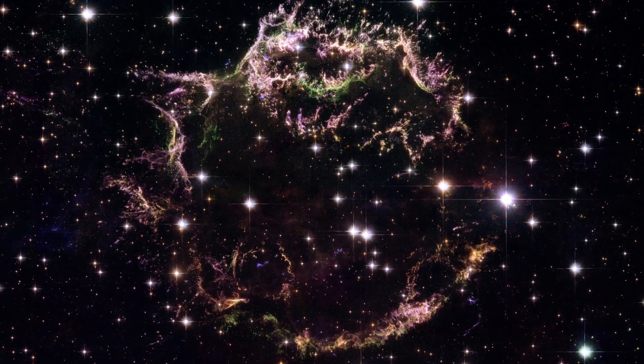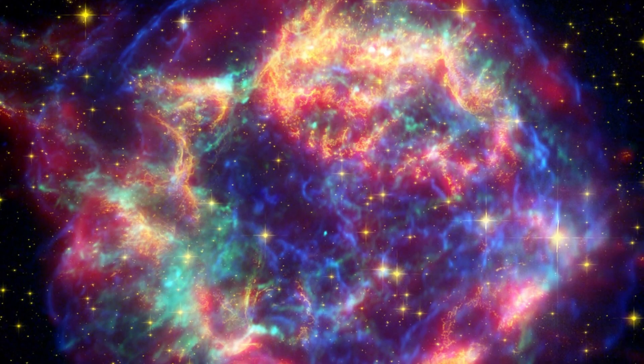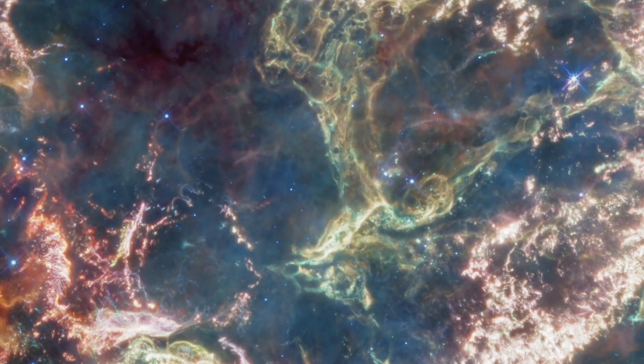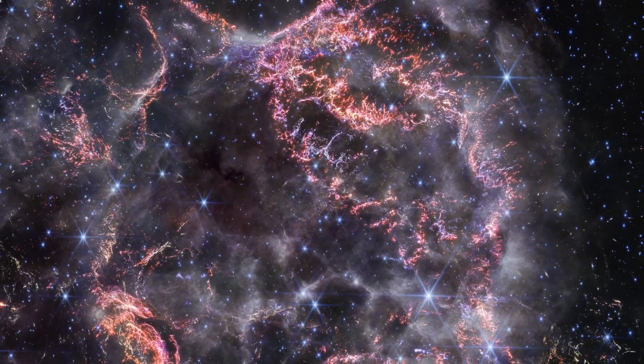The Summer 2024 Challenge shows us the remarkable Cassiopeia A supernova remnant through data collected across the spectrum of light. In it, we see not only the debris cast off by the explosion of a giant star long ago, but also its shockwave blasting through the surrounding space.